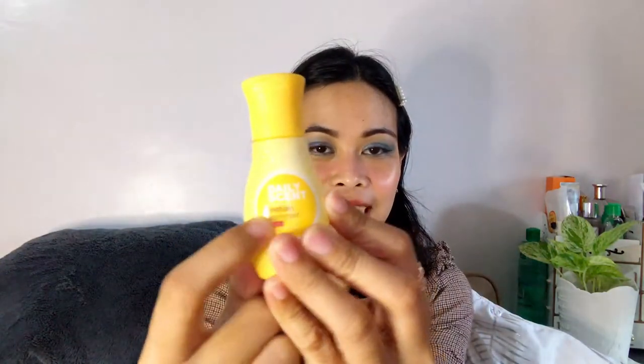This is going to be Part 2 of the Bench cologne video. We're ranking Bench colognes — specifically the Daily Scent category. We are going to rank all nine of them. We're not going to mention sillage or projection, but we are mainly going to talk about the scent notes — whether it smells expensive, cheap, or Jo Malone level. We'll rank them based on their smell.